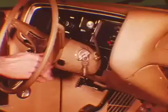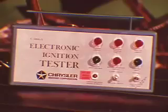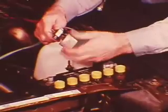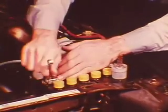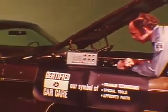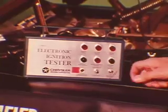Turn the ignition switch on, but be careful not to crank or start the engine. The ignition input voltage light must come on and remain on throughout all the tests. If it goes off at any time, it means there's not enough input voltage from the battery to complete the tests. If it didn't come on at all, check the battery terminal connections and make sure the control unit is properly grounded, and check the ignition switch and its wiring for an open circuit. If both green lights come on and all red lights remain off, all components and wiring in the primary circuit are good. If the ignition input voltage light is on but the control unit green light is off, the electronic control unit is bad and must be replaced.